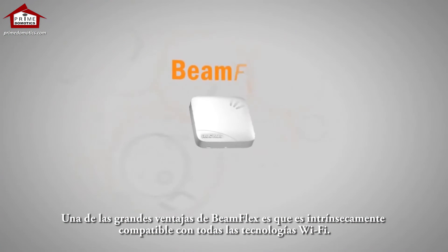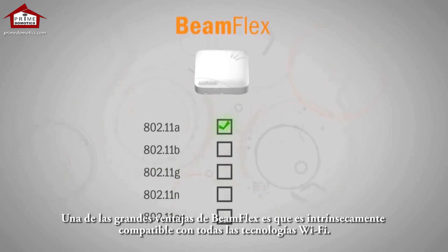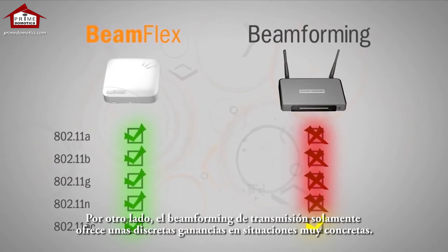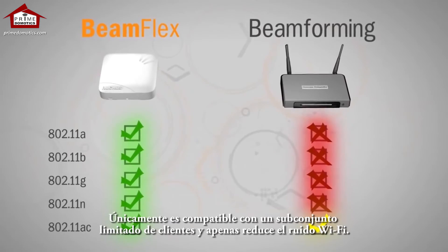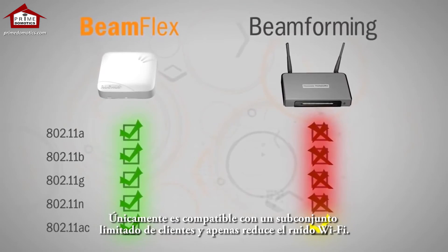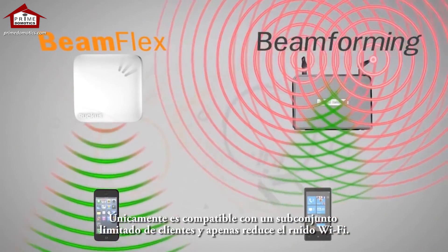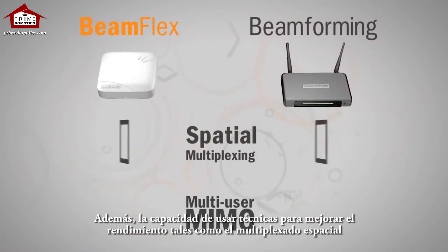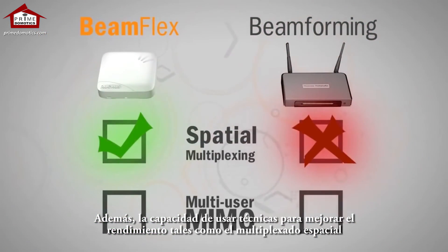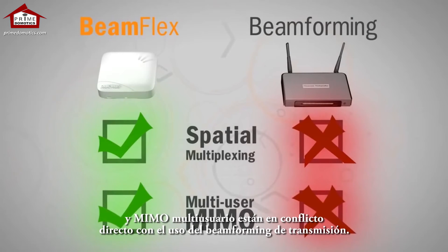One of the greatest benefits of BeamFlex is that it's inherently compatible with all Wi-Fi technologies. On the other hand, transmit beamforming only provides mild gains in very specific situations. It's only supported by a limited subset of clients, and it does very little to reduce Wi-Fi noise. In addition, the ability to use throughput-enhancing techniques such as spatial multiplexing and multi-user MIMO are in direct conflict with the use of transmit beamforming.